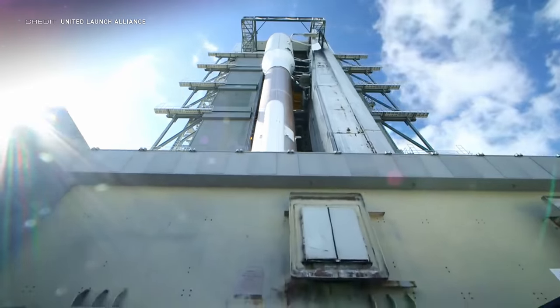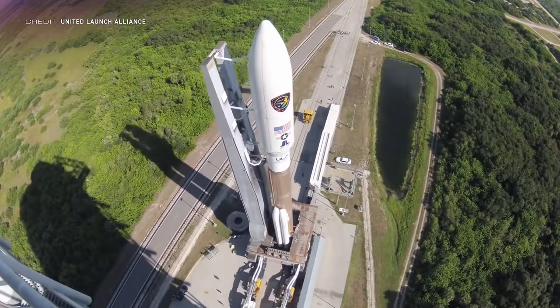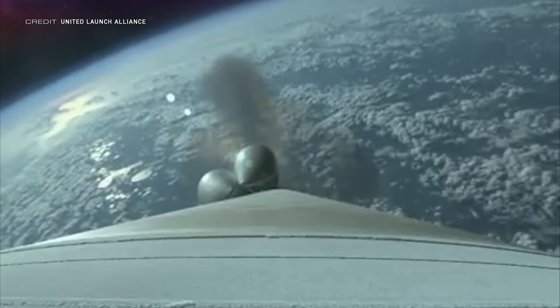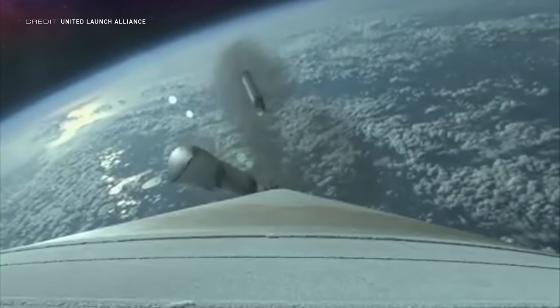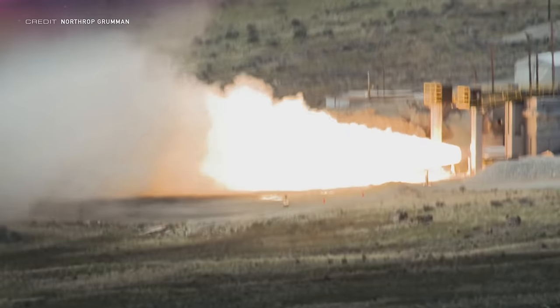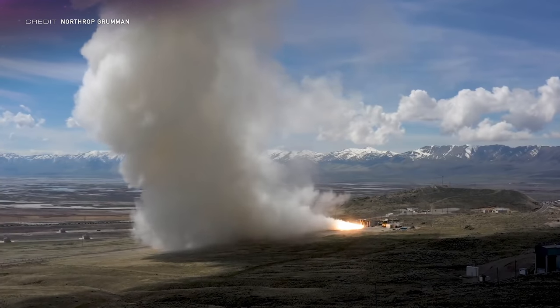Assembly of the Atlas V rocket that NRL-101 will ride on has started. It'll fly in the 5-3-1 configuration, meaning a 5-meter-sized payload fairing, three solid strap-on boosters, and a single-engine Centaur upper stage. Those three solid strap-on boosters are the new GEM 63s from Northrop Grumman. Up until this mission, if you flew an Atlas V with any number of solids, they were the Aerojet Rocketdyne AJ-60A. Compared to the AJ-60As, the GEM 63 motors are a little heavier and make a little less thrust. So why the change? A GEM 63 costs 40% less than an AJ-60A.